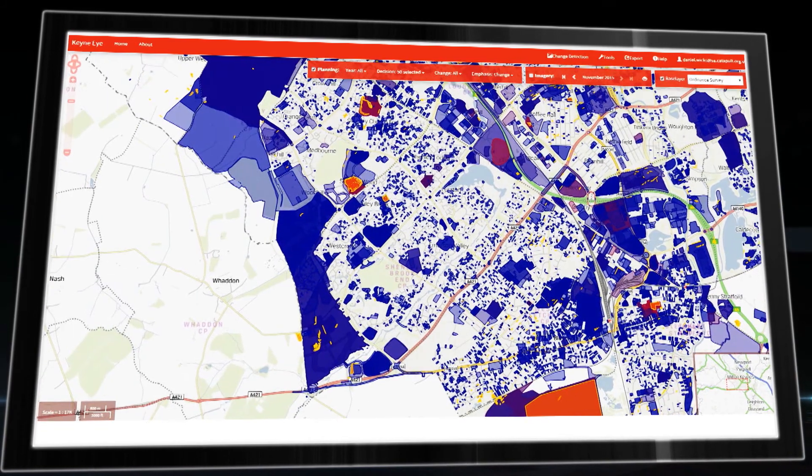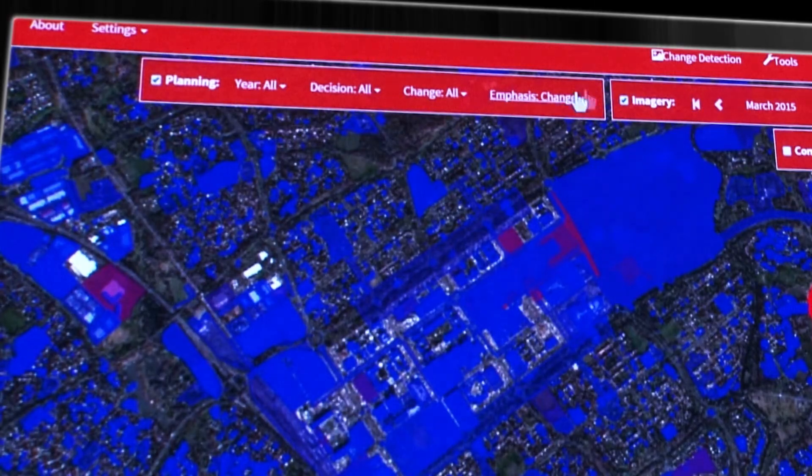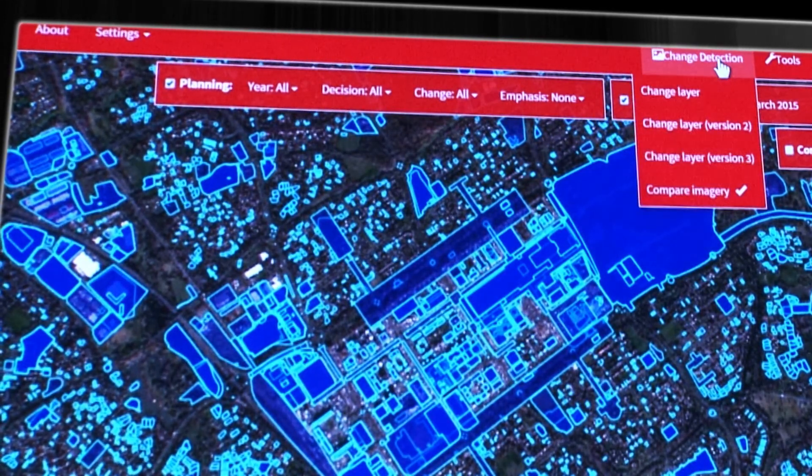This means a small team can monitor a large area quickly, easily and accurately. Discrepancies can be dealt with early, saving time and money.